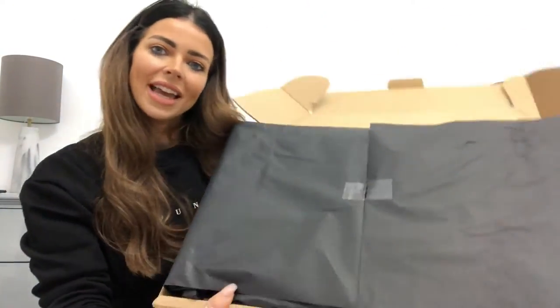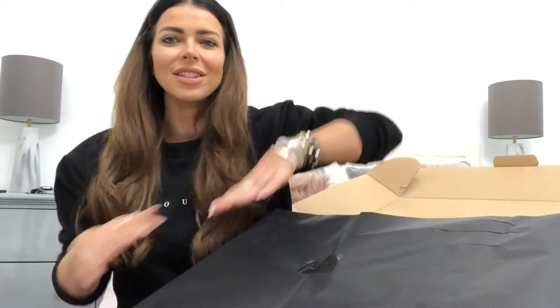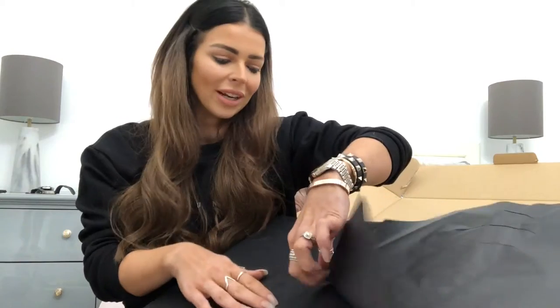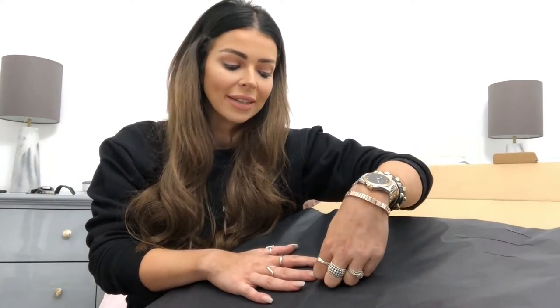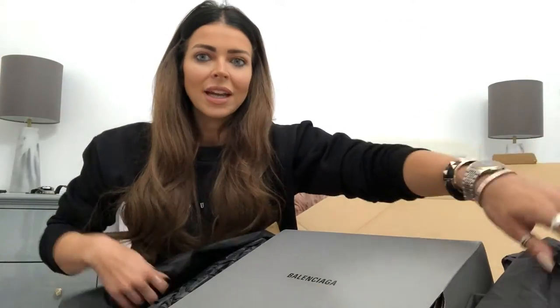They came packaged with little Balenciaga stickers — I love Balenciaga, it's just so slick, everything's simple. Now, the Balenciaga Tracks felt so big — I got them in a six and they were way too big for me. I usually wear a six, so I ordered these in a five because my Balenciaga Speeds I have in a four since the sizing runs so big.